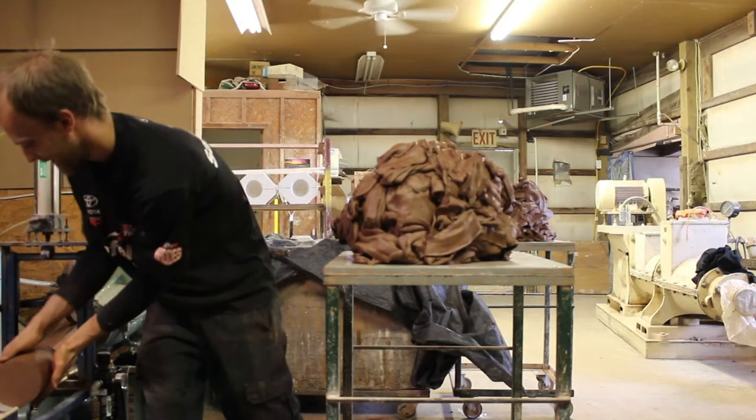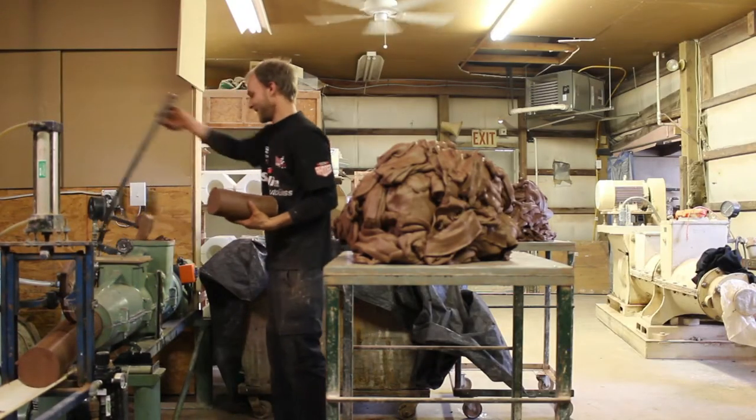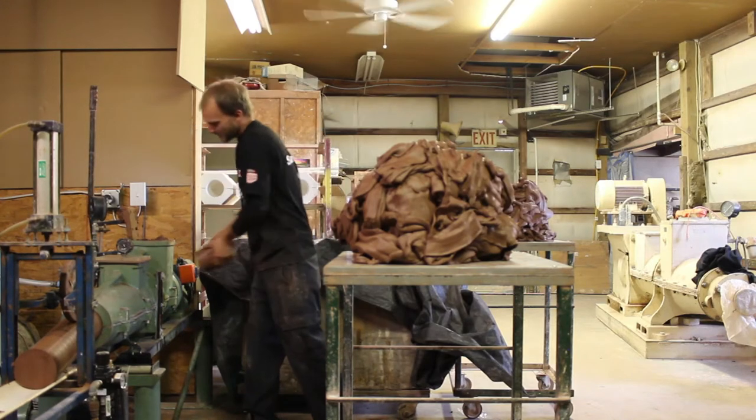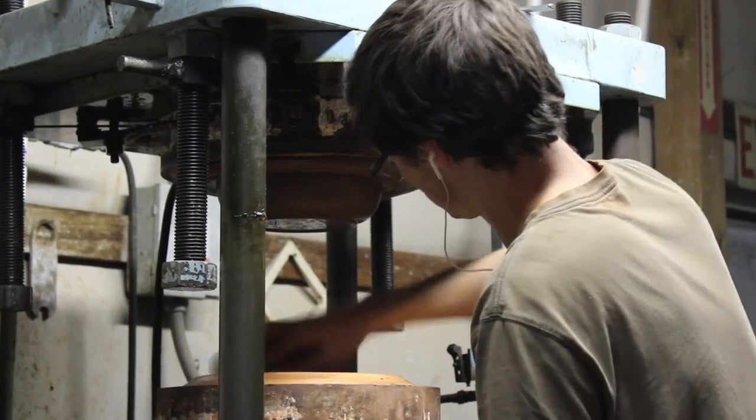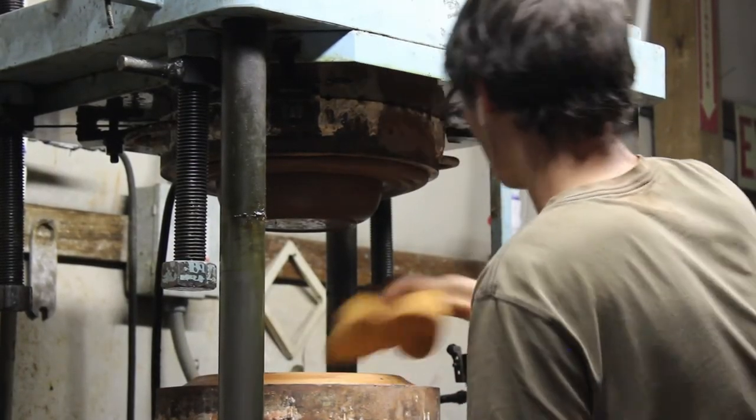If it's going to be pressed, the clay comes over and gets processed through what's called a plug mill, which compresses the clay and runs it through a vacuum chamber to get the air out so it's dense. Then it gets put on the ram press and the piece gets formed.